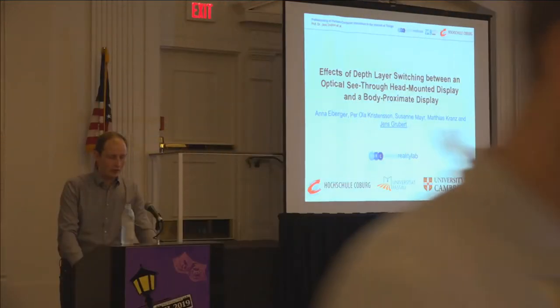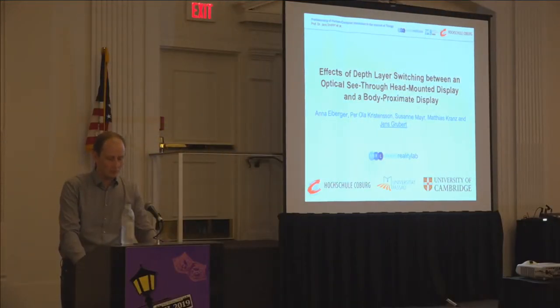I'm presenting this paper on behalf also of my colleagues, specifically Anna Eiberger, who graduated already and who could not make it here.